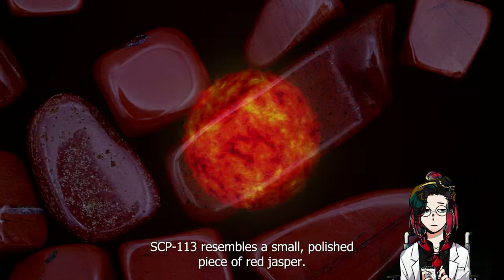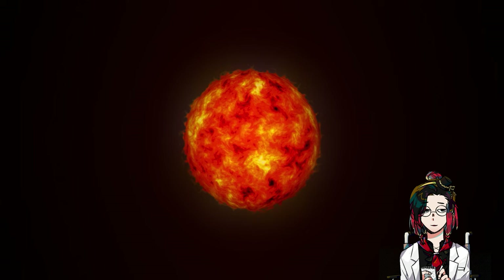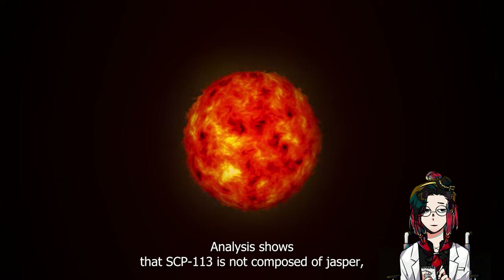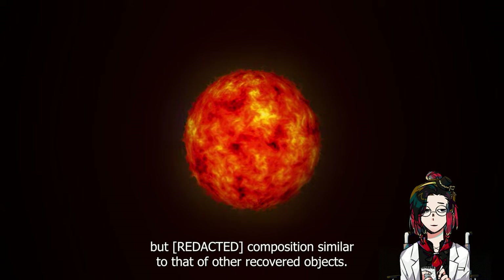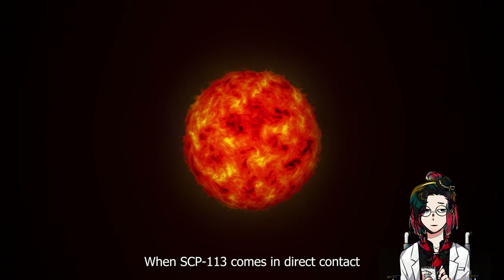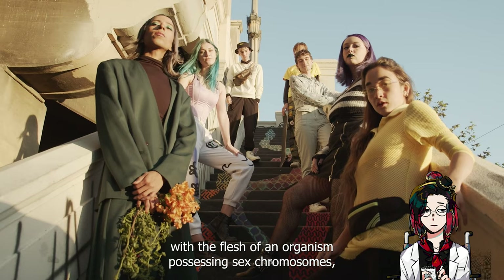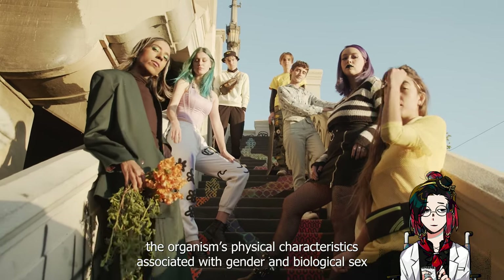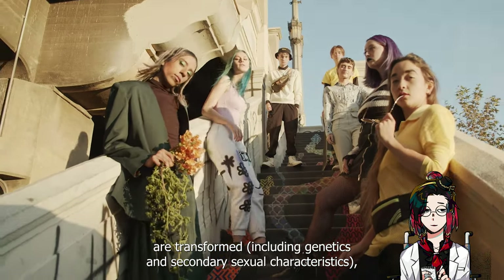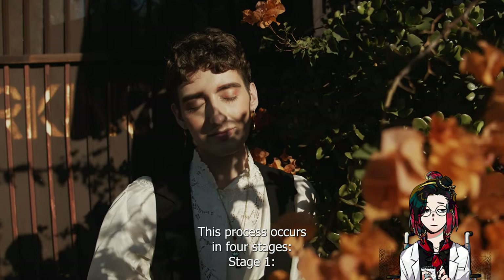Description: SCP-113 resembles a small polished piece of red jasper. Analysis shows that SCP-113 is not composed of jasper, but has a composition similar to that of other recovered objects. When SCP-113 comes in direct contact with the flesh of an organism possessing sex chromosomes, the organism's physical characteristics associated with gender and biological sex are transformed, including genetics and secondary sexual characteristics — either reversed or altered. This process occurs in four stages.